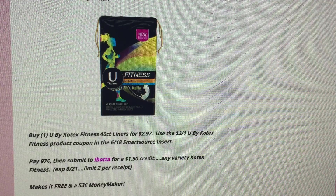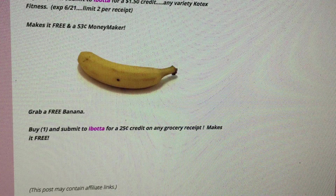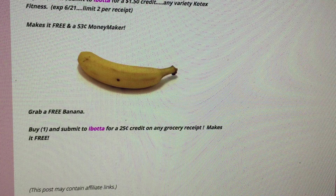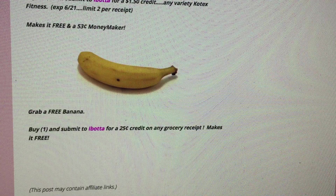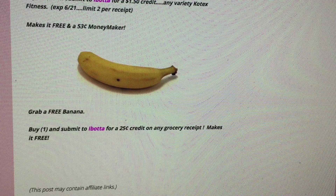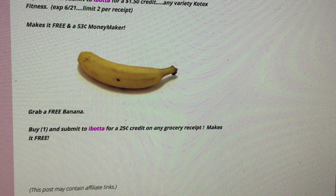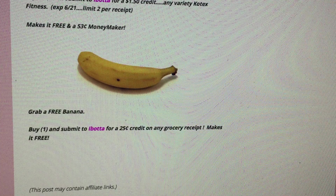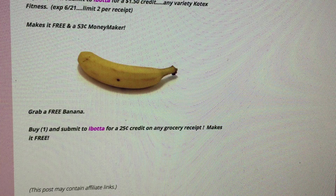Even if you don't use this product, it's a great donating product. Start a donation box for items you coupon for — your freebies and moneymakers that you don't use but can pass on to someone who could. And a good old banana — Ibotta usually puts through simple deals each week like 25 cents off a loaf of bread or cereal, and they do it on eggs, fruit, and many other products. They currently have a 25-cent credit on a grocery receipt, so you can just submit your grocery receipt and get a 25-cent credit. Or buy a banana for 25 cents and get it completely free.